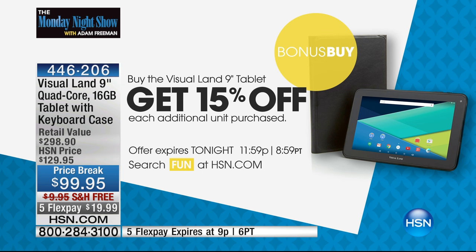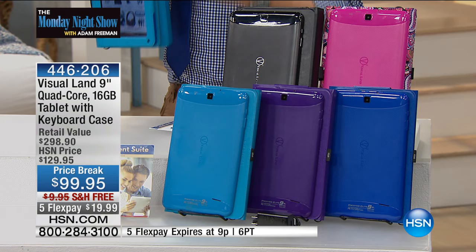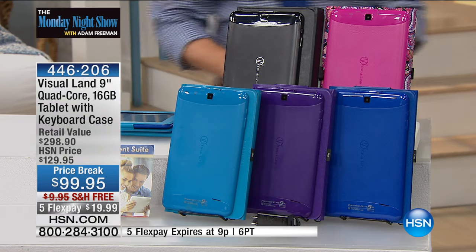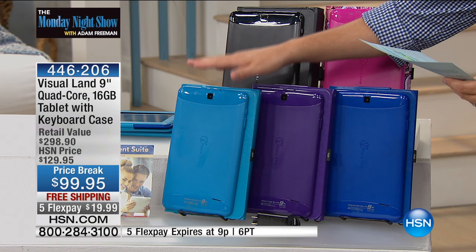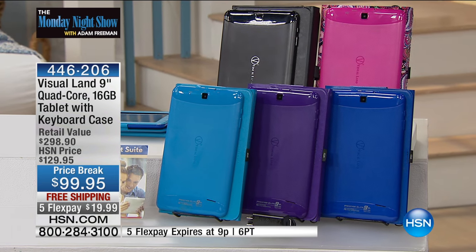At the next stop, we'll be giving these away. We have free shipping and handling, five flexible payments, and you can even choose your color: blue, purple, turquoise, black, or paisley. At last check, there are about 1,400 units — about 250 in each color — so not that many.